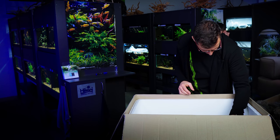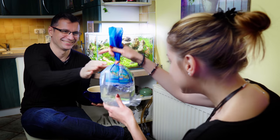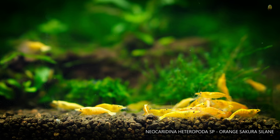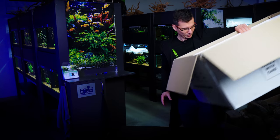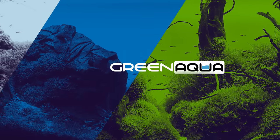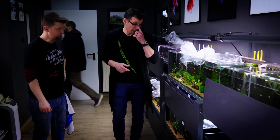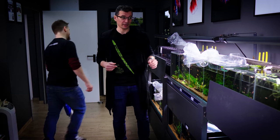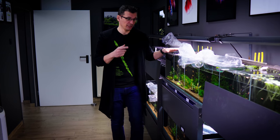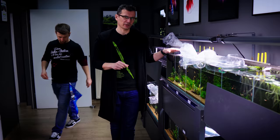I've got some nice shrimp here as well — the orange sakura shrimp, which is Dori's favorite. And the yellow ones — I always wanted yellow ones! What we do now is punch some holes in the bags. These will stay in the punched bags for at least two to three hours to acclimate.